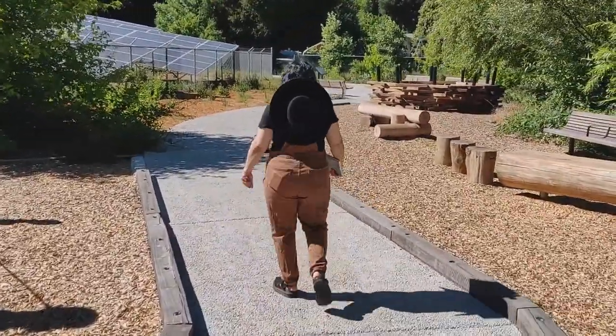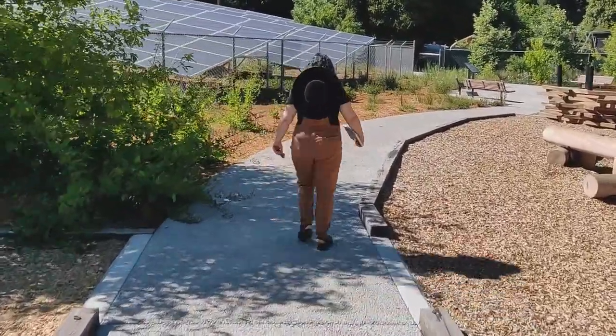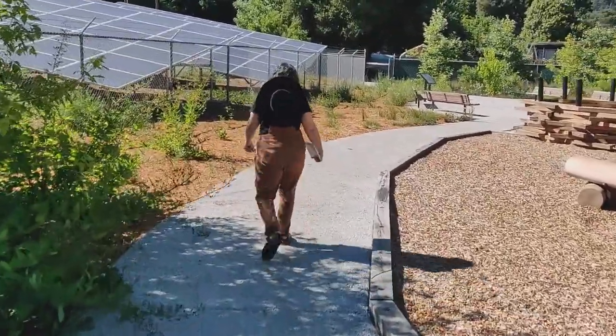Remember to keep on the paths when you're in the parks and don't pick anything. A photograph works well too, if you want to study something for later or identify it.